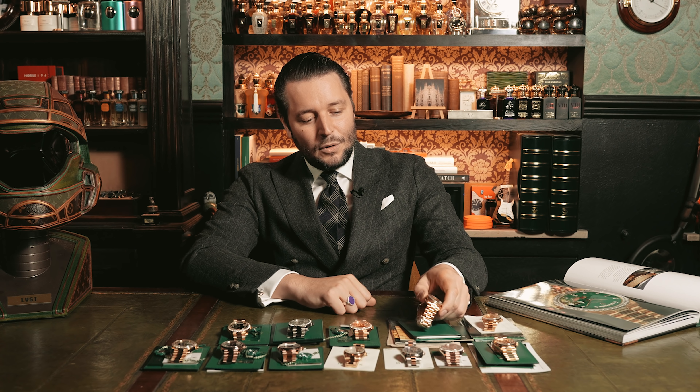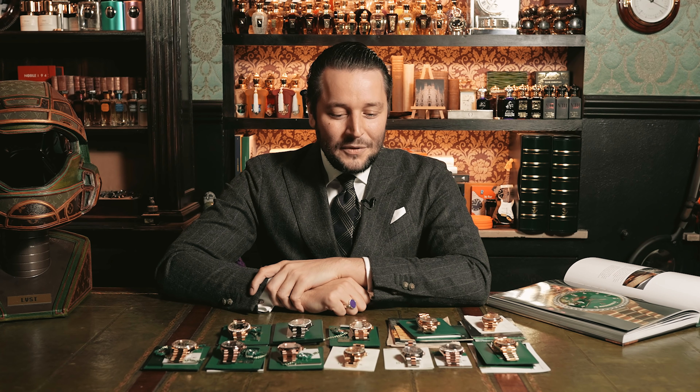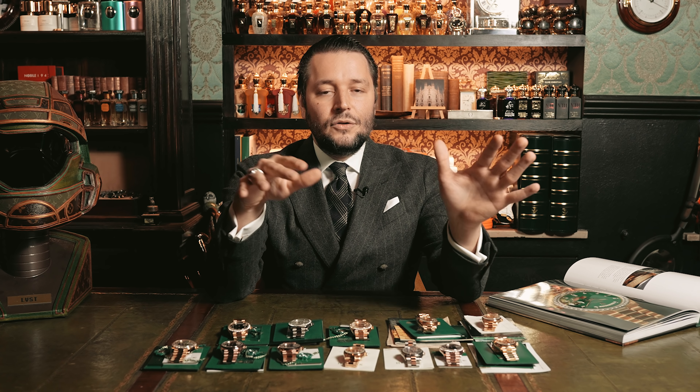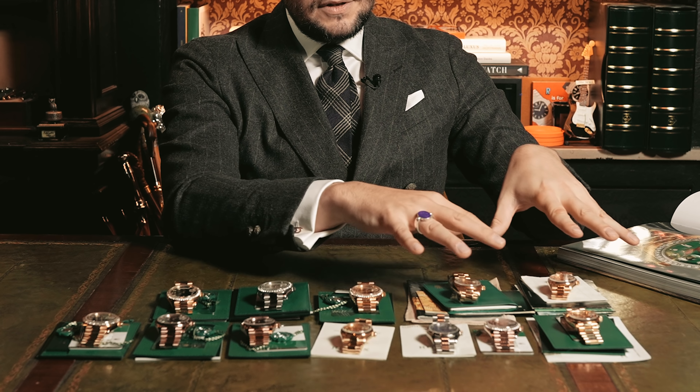Rolex once said, 'The men who guide the destinies of the world wear Rolex watches.' So maybe it's your turn to select something from this range. Right now, the 36mm vintage models are what I'd recommend — you can find a regular one with box and papers for around 20,000 Euro. Obviously, the one with the diamond setting is more expensive.